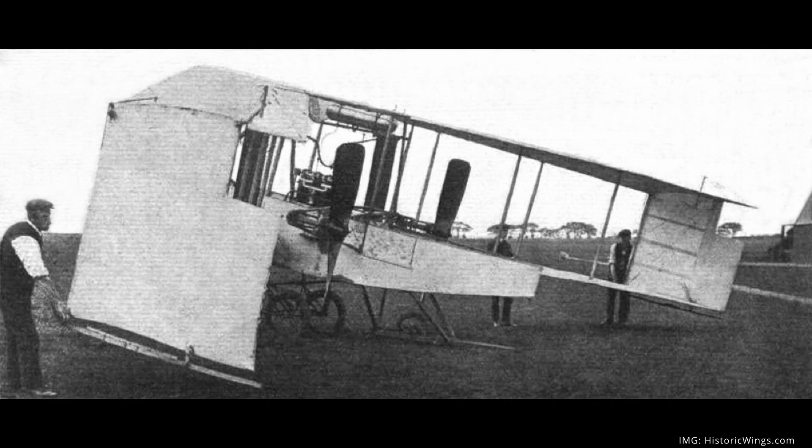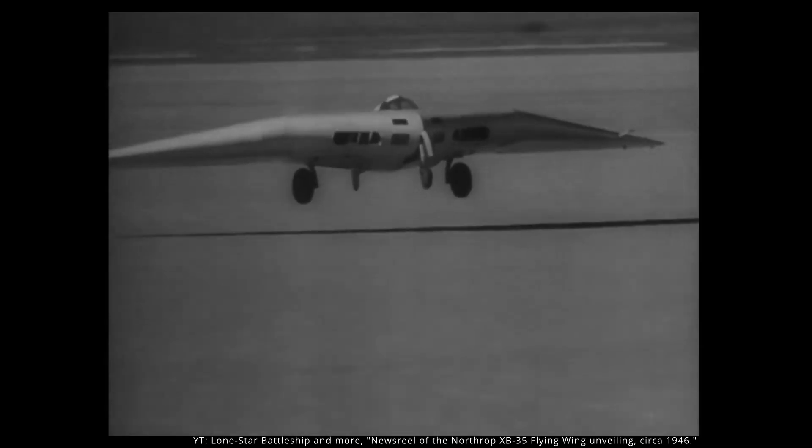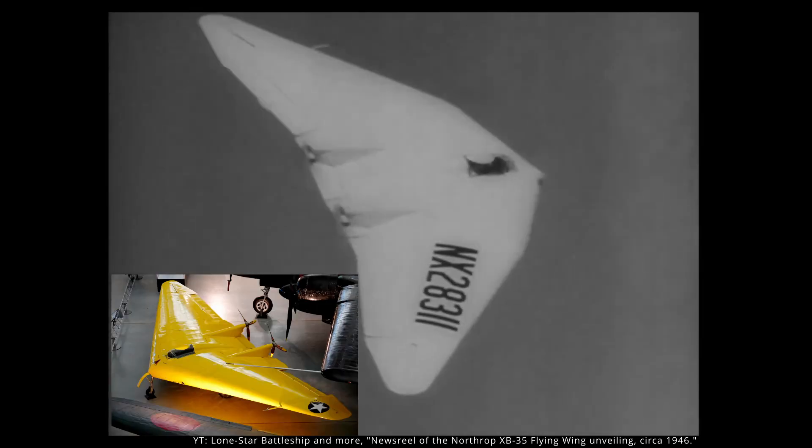The idea of the flying wing had some previous exploration in Europe. Britain first explored a flying wing in 1908 with the D-8, but it wasn't very successful. In Germany, the Horton brothers took the idea of the flying wing much further and actually had some success, especially with the HO-229. Jack Northrop, however, took the idea the furthest. In 1929, Northrop produced the N-1M, which was quite successful and led to the Air Corps requesting a design study.